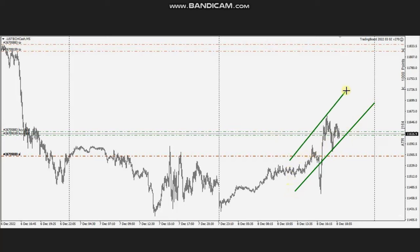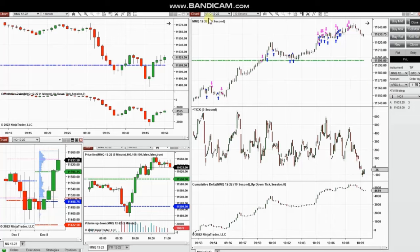When the pullback got completed, he entered with several positions, with the stop loss properly placed here and profit targets on the other side of the resistance area. Thanks so much for sharing your trades with us.